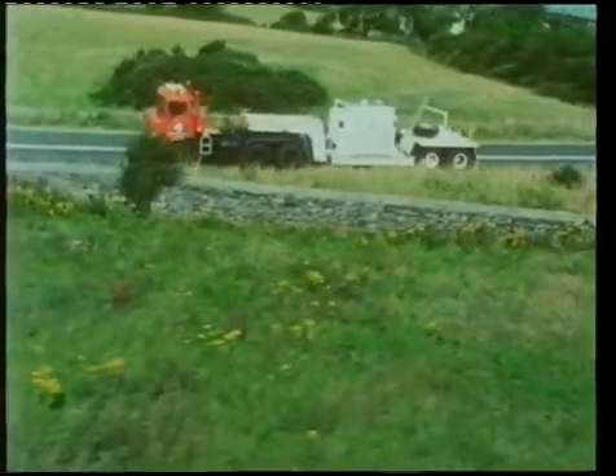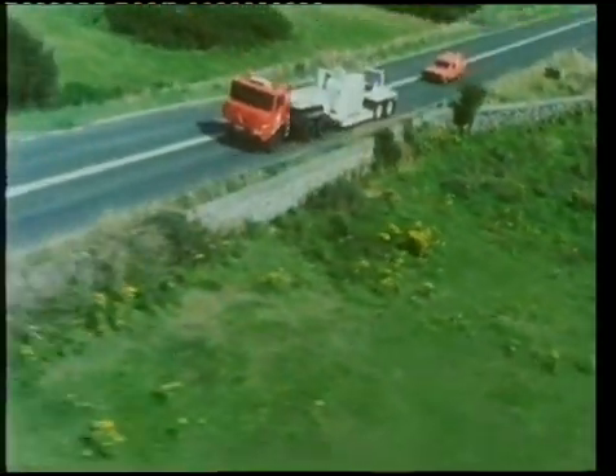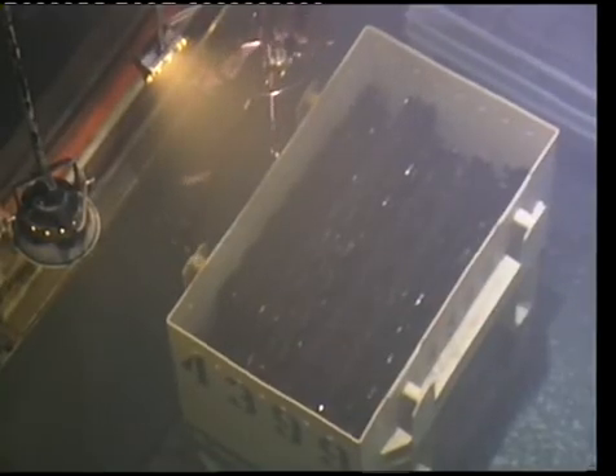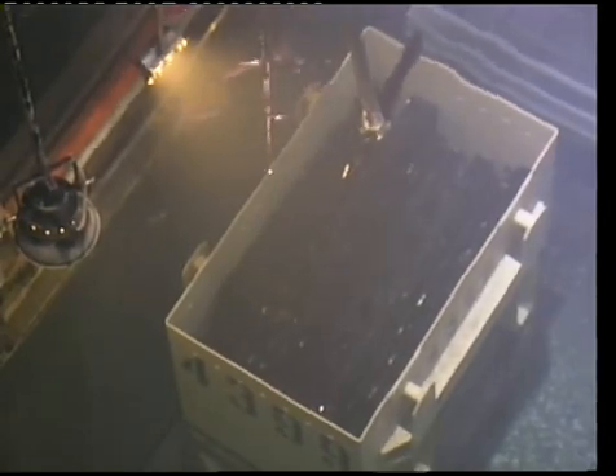When nuclear fuel is sent from power stations to Sellafield in Cumbria for reprocessing, a simple procedure is used which has now been carried out safely more than 14,000 times. The fuel rods are first cooled for at least 90 days at the power station in dry storage or by immersing them in ponds. When they're taken out of storage, the heat coming from each rod has dwindled to about 25 watts, roughly equivalent to the warmth from a small electric light bulb.